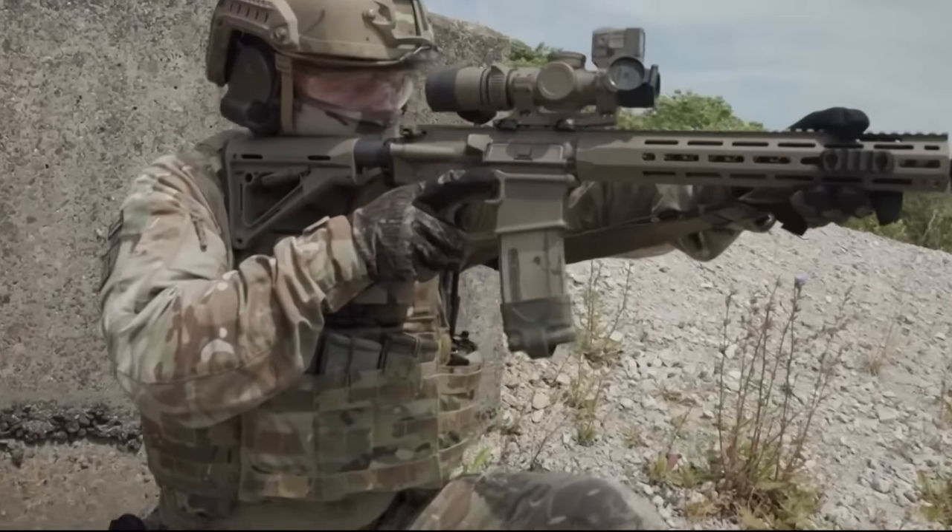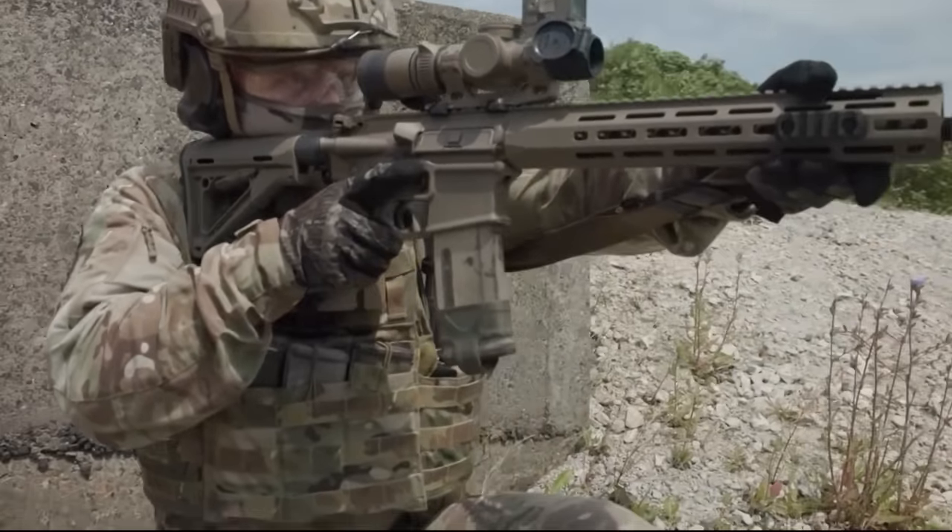If, in the future, the UK Ministry of Defence requested a bayonet for the new rifles, it seems that Knights Armament could be able to oblige.